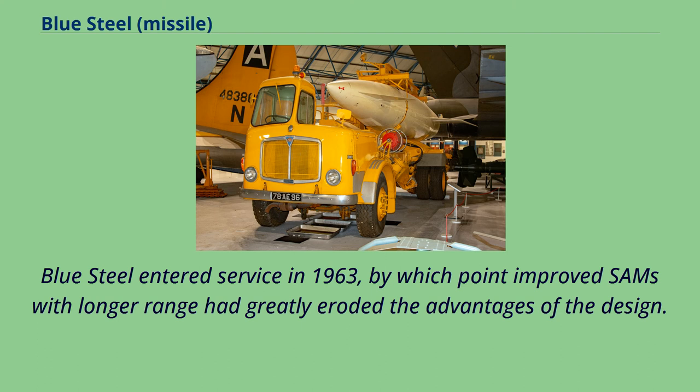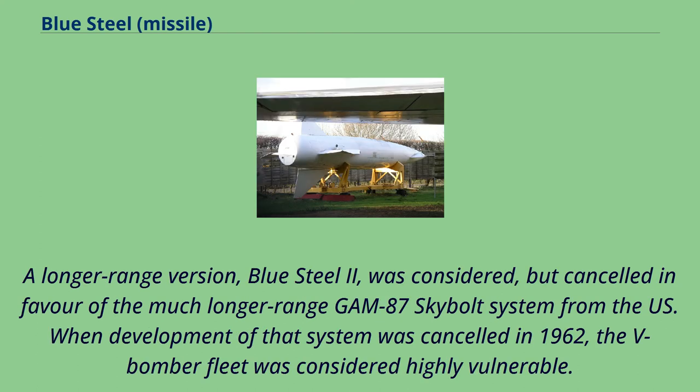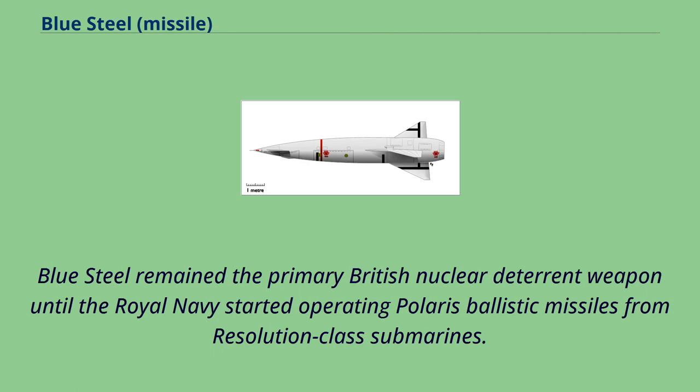Blue Steel entered service in 1963, by which point improved SAMs with longer range had greatly eroded the advantages of the design. A longer-range version, Blue Steel 2, was considered but cancelled in favor of the much longer-range GAM-87 Skybolt system from the US. When development of that system was cancelled in 1962, the V-bomber fleet was considered highly vulnerable. Blue Steel remained the primary British nuclear deterrent weapon until the Royal Navy started operating Polaris ballistic missiles from Resolution-class submarines.